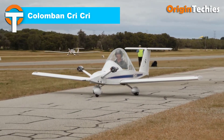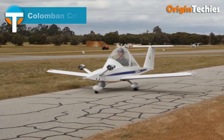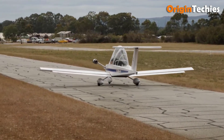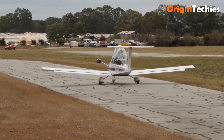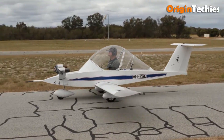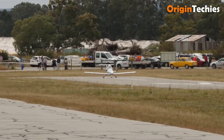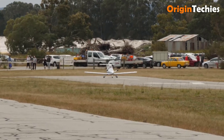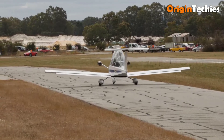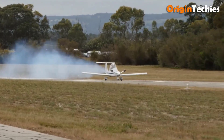Colomban Cri-Cri. The Colomban Cri-Cri is a marvel of aviation brevity, a minimalist thrill machine that somehow feels enormous in spirit. At just under 4 meters long, with a wingspan barely over 4.9 meters, and a weight of around 78 kilograms, it's literally lighter than its pilot. Crafted in the 1970s by Michel Colomban as the smallest twin-engine aircraft ever, this single-seat marvel can cruise at 185 km/h, hit a top speed of 220 km/h, and climb at 1,300 feet per minute — all from two 15-horsepower engines.